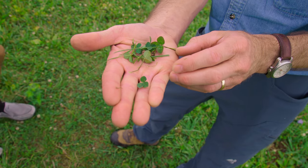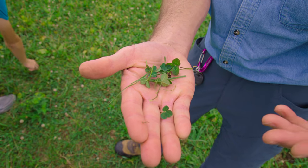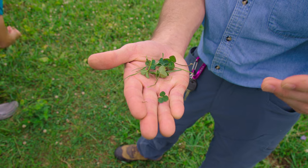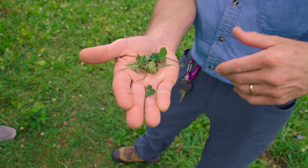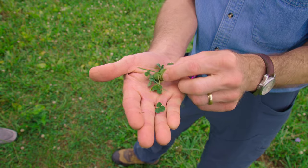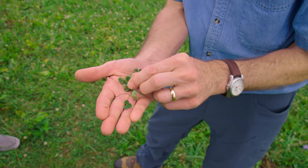Red clover, by contrast, is pubescent or hairy on the stem and leaf. There may not even be any red clover in this field, partly because under regular grazing or mowing, red clover doesn't survive well. On most horse farms they don't want red clover anyway because of a syndrome called 'slobbers' — excessive salivation caused by eating red clover that has a fungal disease. It's not a toxic problem but it can be an issue.